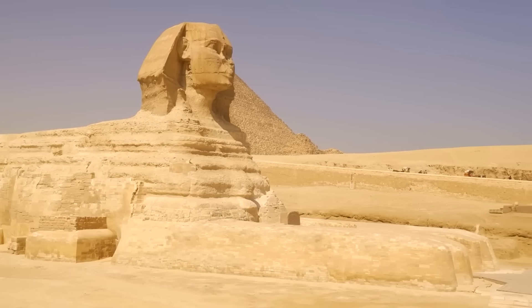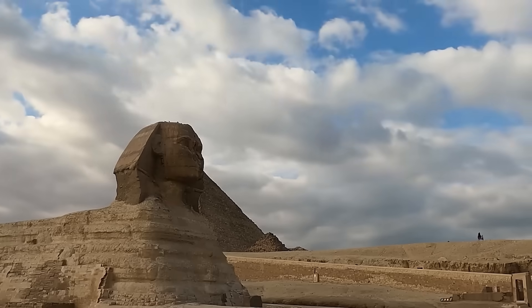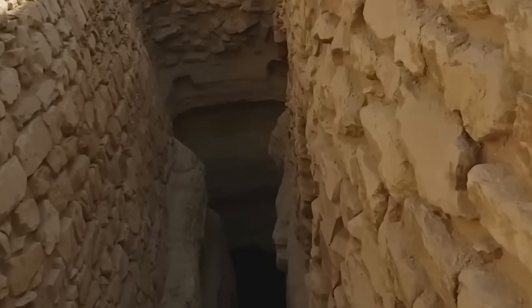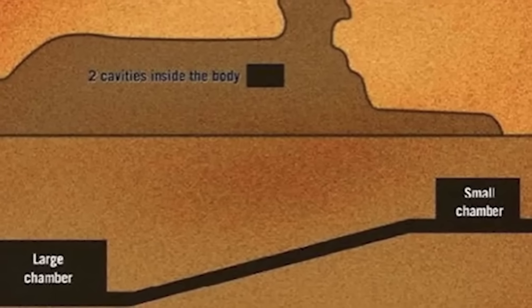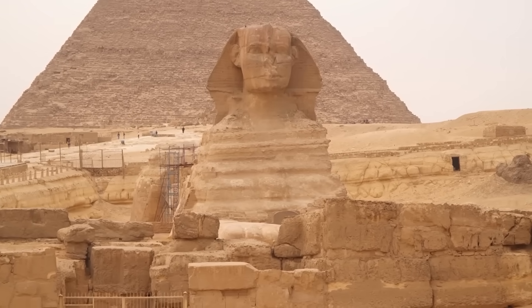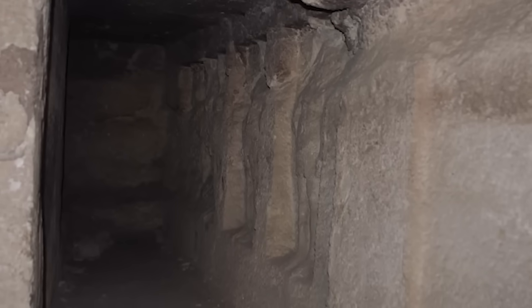For centuries, Egypt's Great Sphinx was believed to be one of a kind, a guardian carved to watch over the Giza Plateau. But when scientists used LIDAR scanning technology to peer beneath the desert sands, the data revealed something astonishing: a buried structure matching the exact dimensions and alignment of the original Sphinx, hidden for over 4,500 years. This discovery could rewrite everything we thought we knew about ancient Egypt's greatest monument.